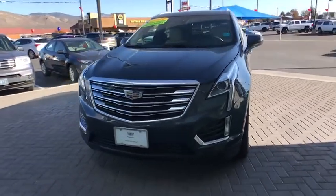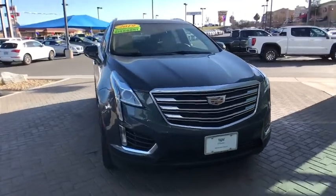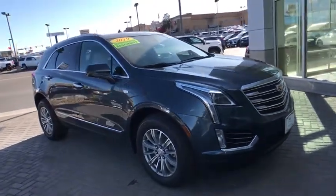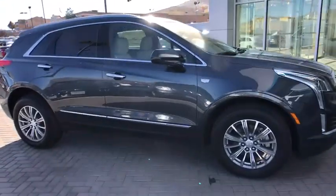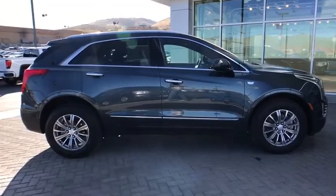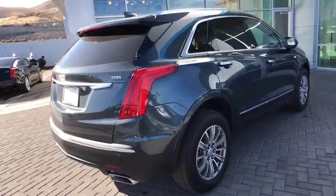Stop by and take a look at the 2019 Cadillac XT5. The Cadillac XT5 was crafted to adapt to your needs while expressing your distinctive sense of style. Visually striking and intelligently designed, this crossover outsmarts any task with progressive technology and an accommodating interior.